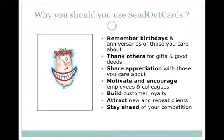So why should you use SendOutCards? Well firstly, the built-in contact manager allows you to remember birthdays and anniversaries of those that you care about. You can also use SendOutCards to thank others for gifts and good deeds, to share appreciation, to quickly and easily motivate employees, team members or colleagues. If you want to build customer loyalty, SendOutCards is perfect for you also, and as a result you will stand out from the crowd and stay ahead of your competitors.